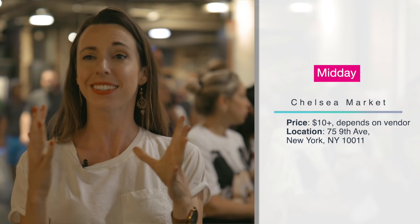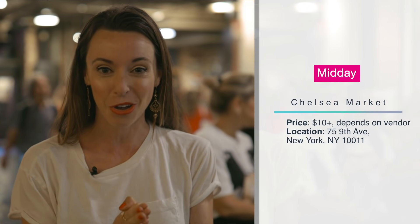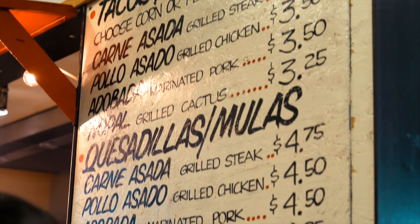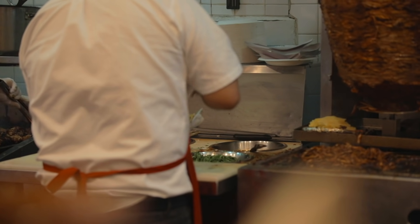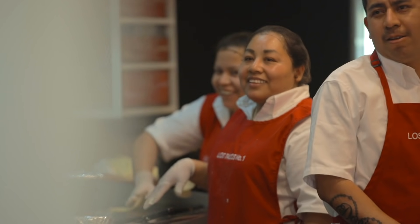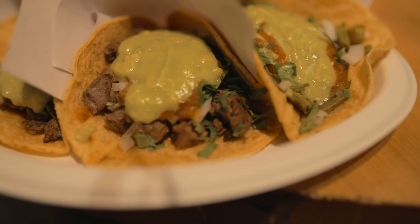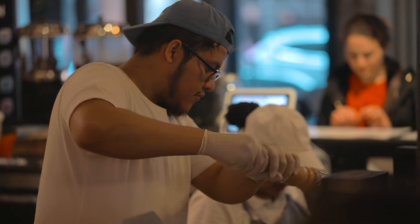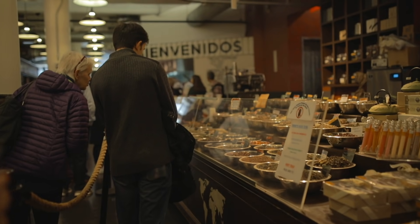Once you've walked all the way down the High Line, you'll be right near Chelsea Market, which is one of my obsessions. You absolutely need to go to my favorite restaurant there: Los Tacos Numero Uno. These guys serve the most authentic tacos you'll find in the city. I definitely recommend the carne asada or pollo asado tacos — they are banging. If you don't like tacos, there are so many other food options at Chelsea Market. They also have another location in Times Square now.